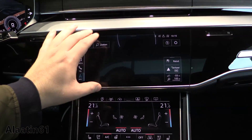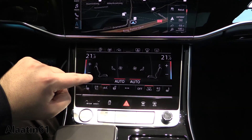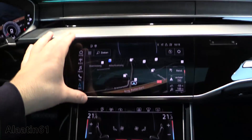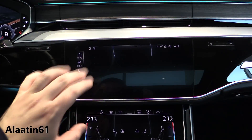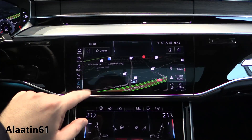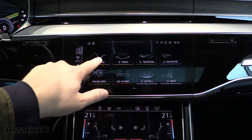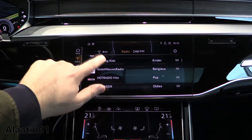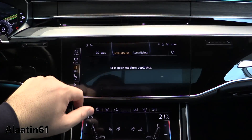You have two screens: 10.1 inch at the top for navigation and other settings, and 8.6 inch at the bottom for climate control and car settings. It supports Apple CarPlay and Android Auto. This is the navigation, home button, and radio. Beautiful touch screen system with media settings.